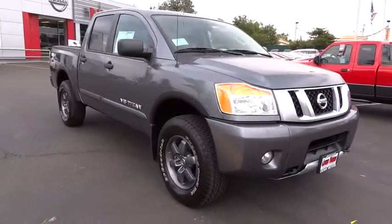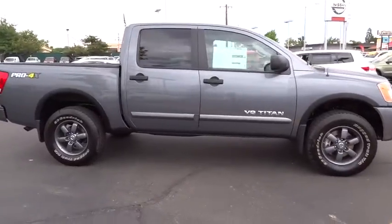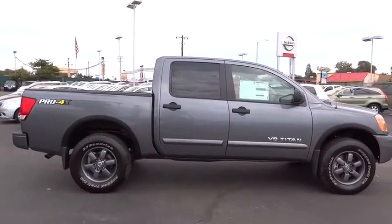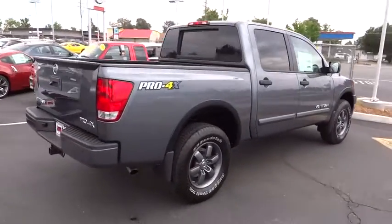The 2014 Titan. The Titan houses the Endurance V8 engine, the largest standard truck engine in its class. But the benefits don't stop there. The massive interior cabin boasts a fold-up rear bench seat and a flat loading floor.